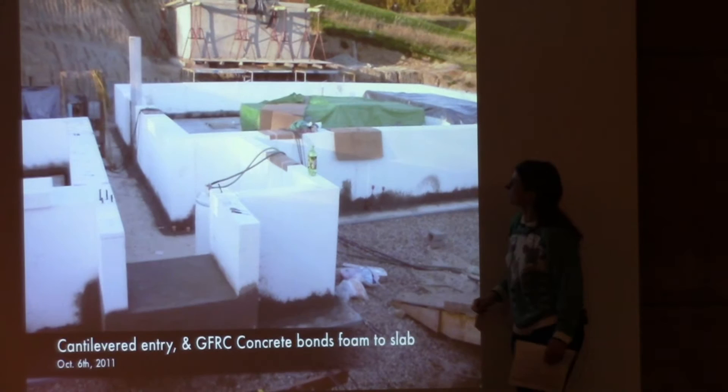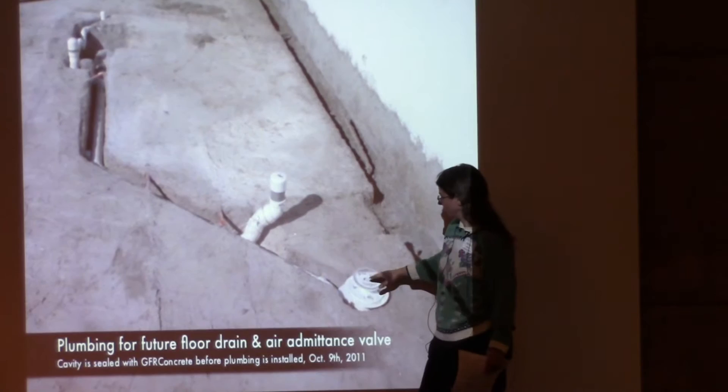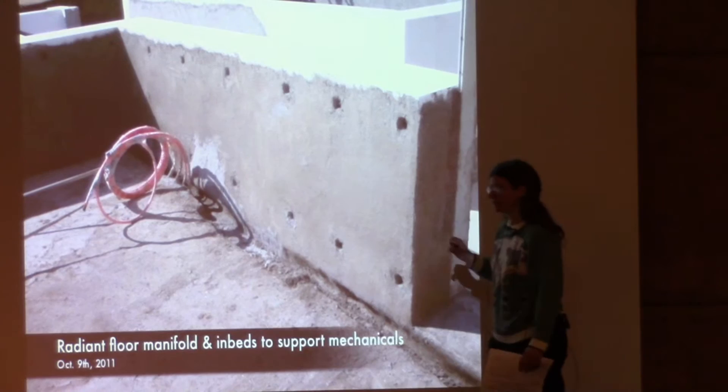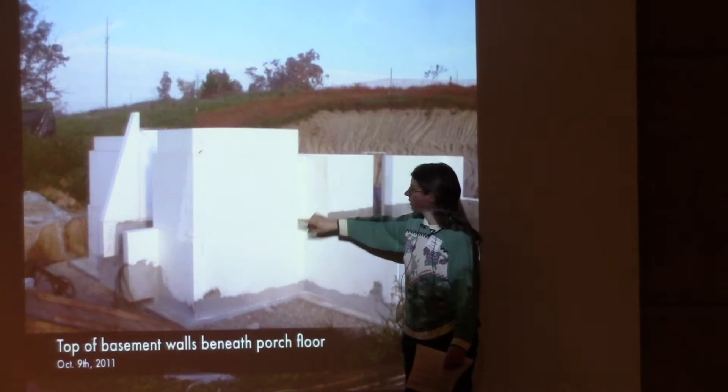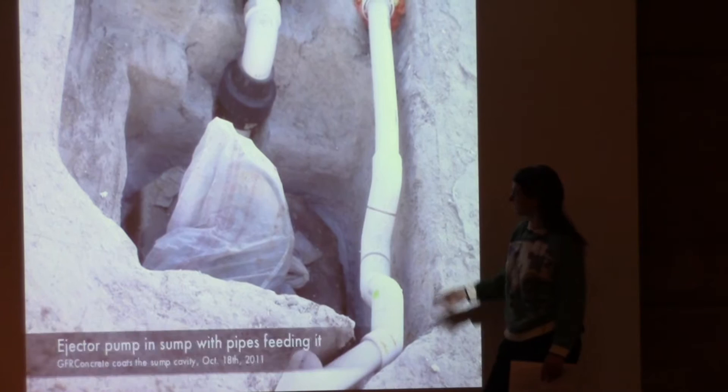The cistern was the same kind of construction and served as our practice structure. Here's the plumbing set into the ground floor — this could have a shower. This is an air admittance valve: instead of a plumbing stack through the building, it lets air into the plumbing so the water goes down properly.